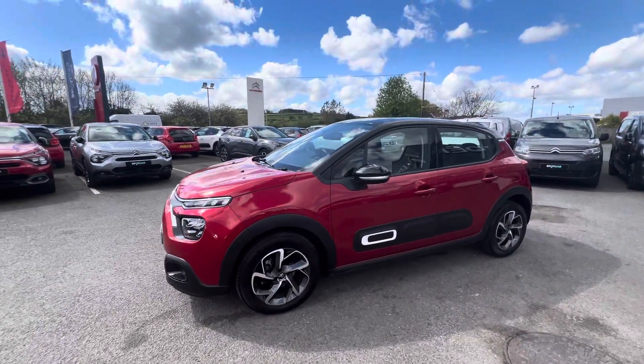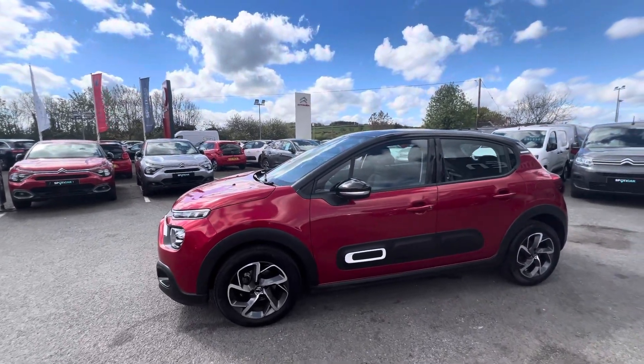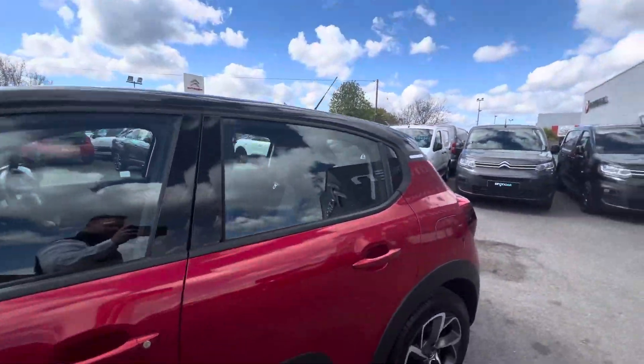Hi folks, Steve here from JC Halliday and Sons. Today we have a 2020 Citroën C3. This is the Flare model, finished in this gorgeous extra red, and it also comes with 16-inch alloy wheels, black wing mirrors, and a lovely black grip finish.